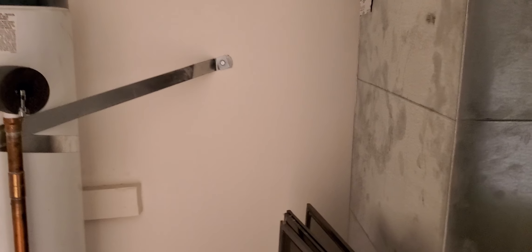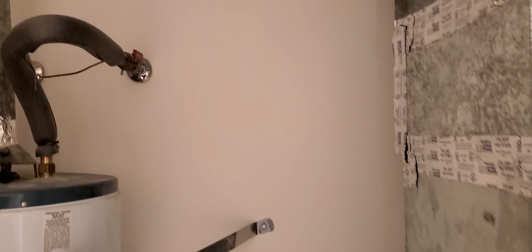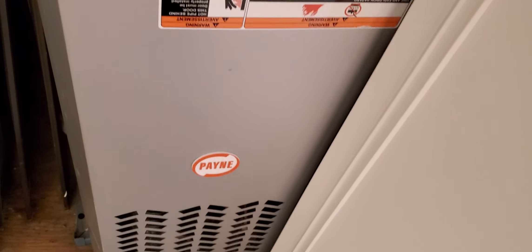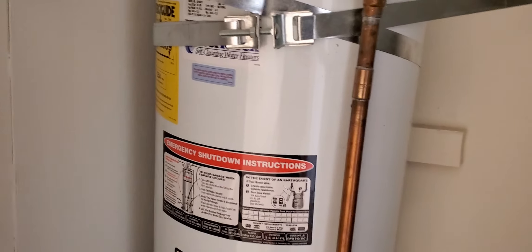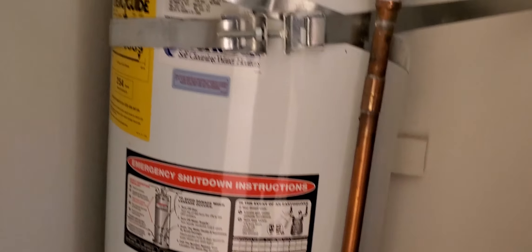There is another closet here with the furnace and hot water heater — more of a utility closet. I don't know how old it is but it looks in good condition. Double-strapped water heater, that's good. Doesn't look that big though — maybe a 30 or 40 gallon.